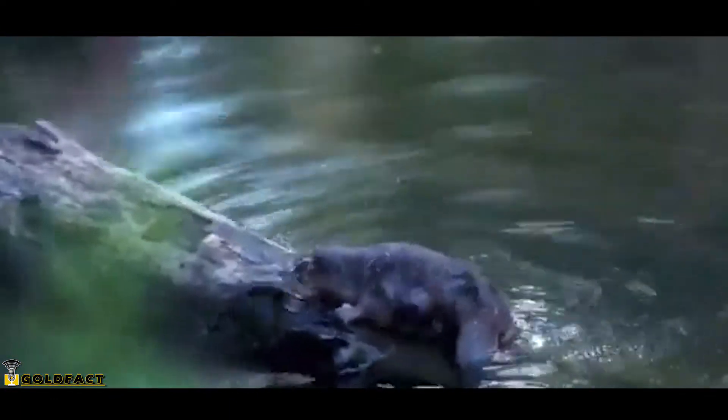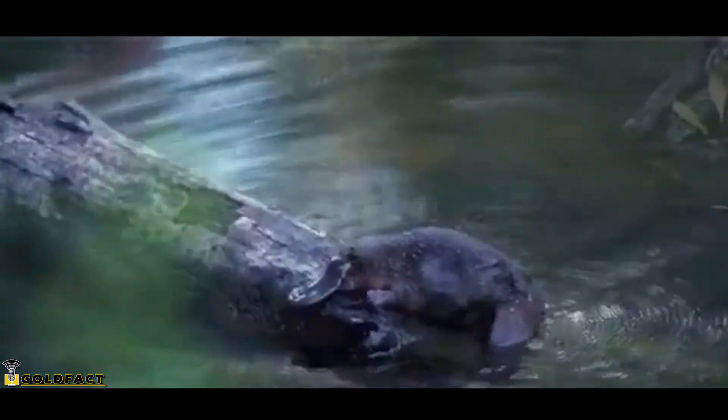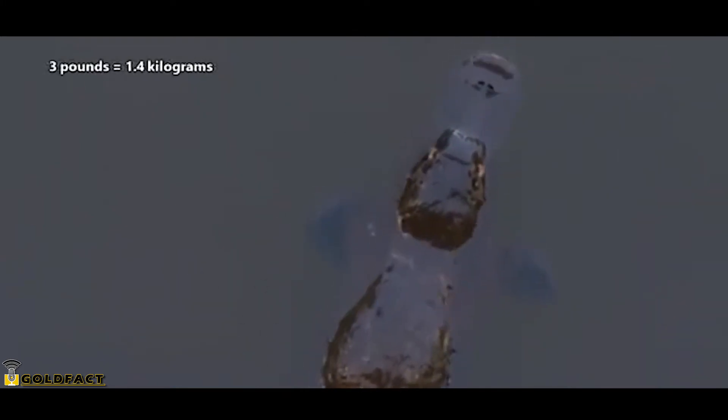The platypus also looks like an otter with its slender body and waterproof fur, and appears to have a beaver-like tail, but a platypus tail is less scaly and more furry than a beaver tail. The males are larger than the females, but on average the platypus is one and a half feet long and three pounds in weight.